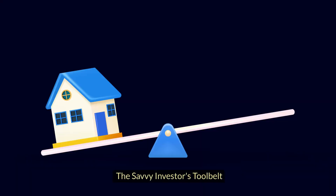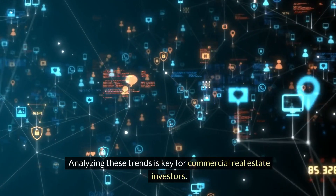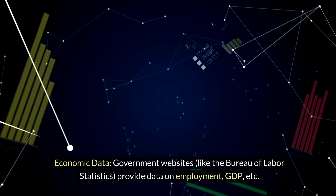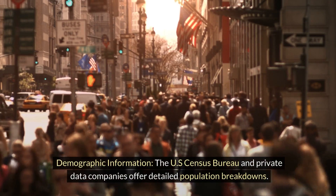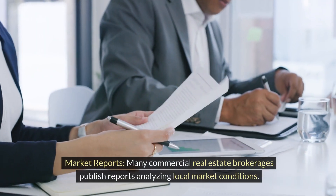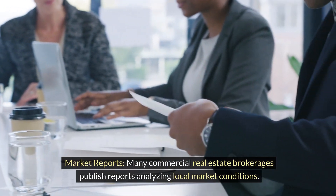The savvy investor's toolbelt: analyzing these trends is key for commercial real estate investors. Economic data — government websites like the Bureau of Labor Statistics provide data on employment, GDP, and more. Demographic information — the U.S. Census Bureau and private data companies offer detailed population breakdowns. Market reports — many commercial real estate brokerages publish reports analyzing local market conditions.